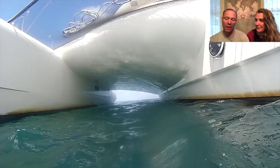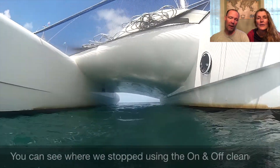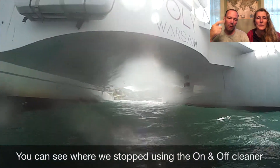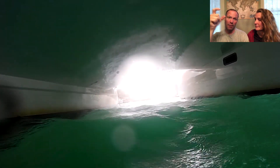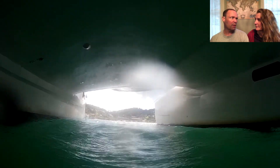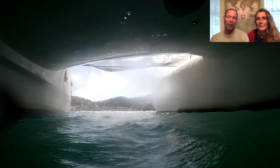Another repair was on the central bow of the trimaran where the anchor hangs. When you're at anchor with a little chop, the anchor sways and can bang the hull. Bartek's quick fix was a thick piece of rubber stripping — about two to three feet — placed on the bow so the anchor would hit the rubber instead of the hull.